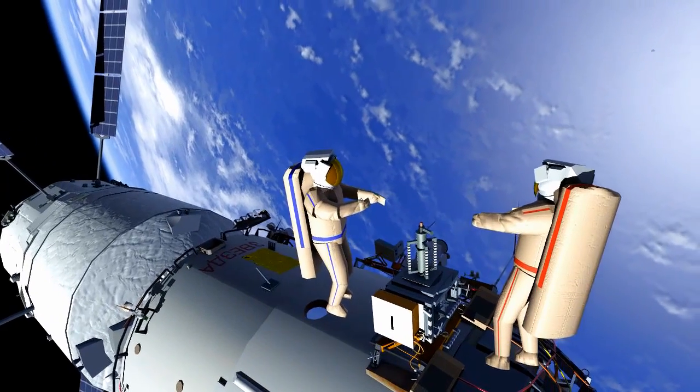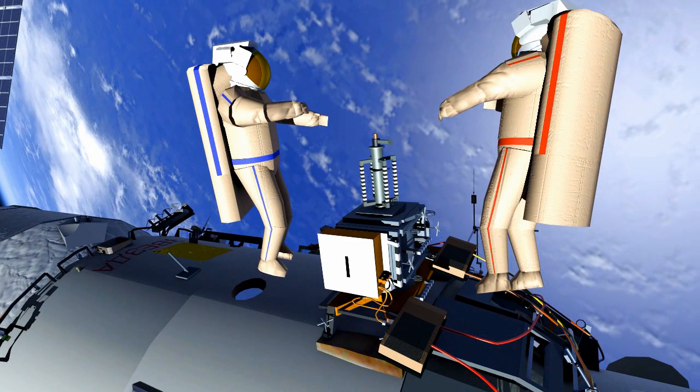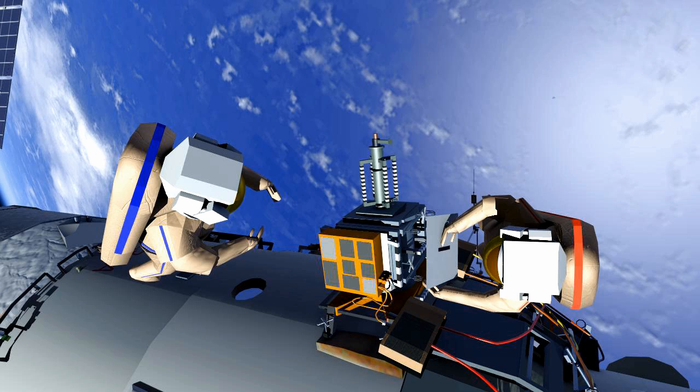After the jettison, they will translate back to the Universal Work Platform and remove the Expose-R protective cover. Alexander will then take photos of the Expose-R experiment.